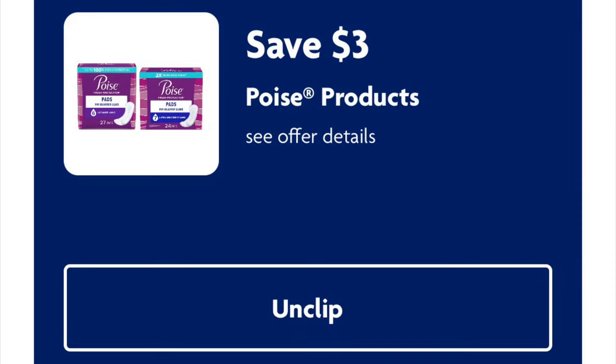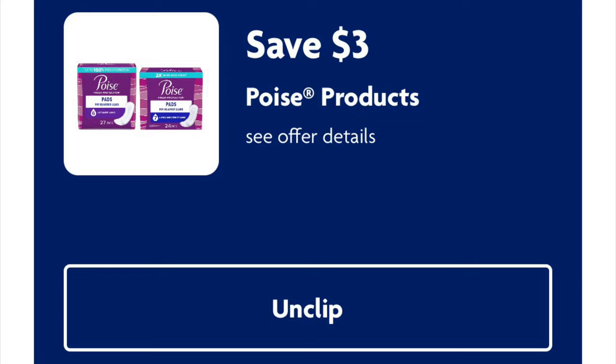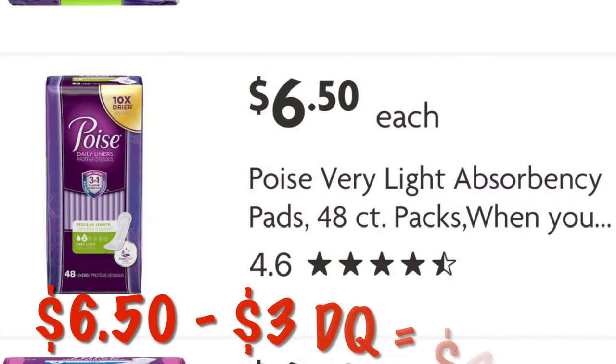We've got $3 off Poise products. These liners are priced at $6.50. So after that $3 digital, we will pay $3.50.